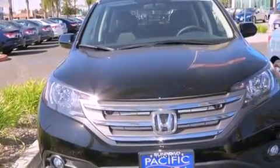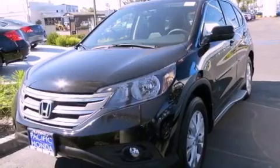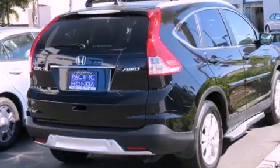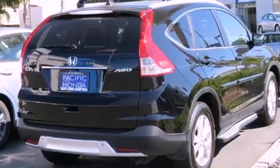Dusk sensing headlights, an anti-lock braking system, side curtain airbags, speed sensitive wipers, and leather seats that provide great support and create an overall luxurious feel.